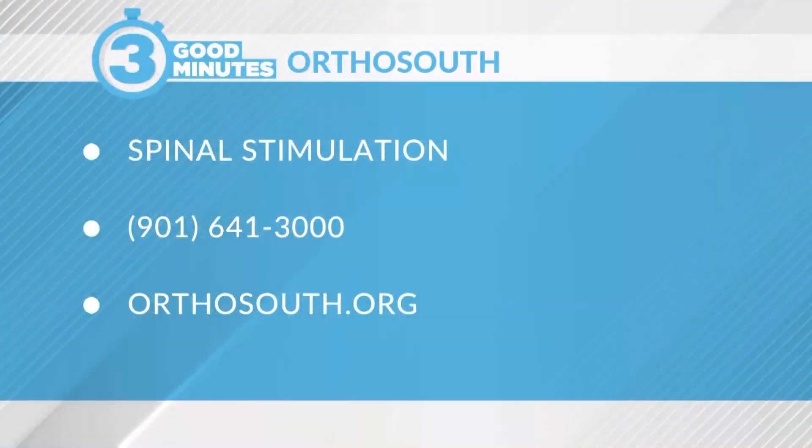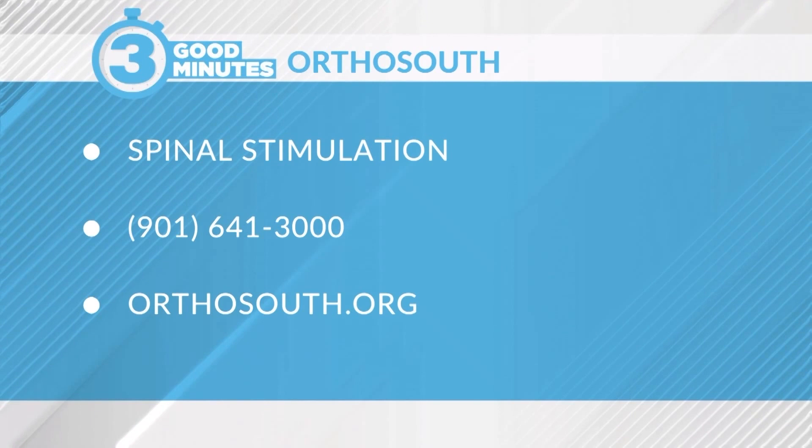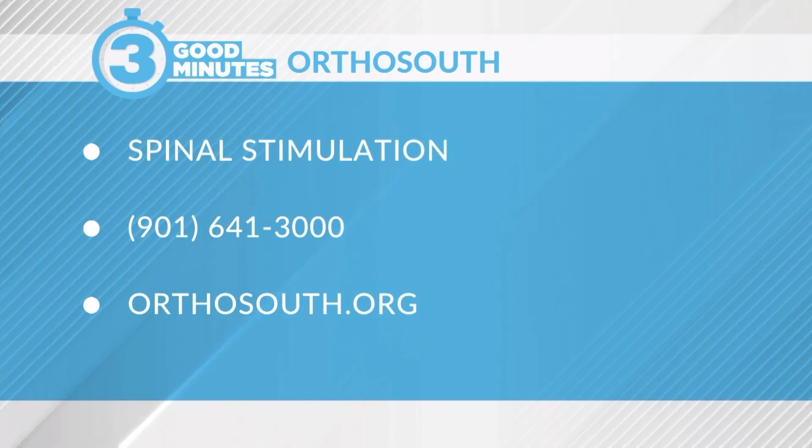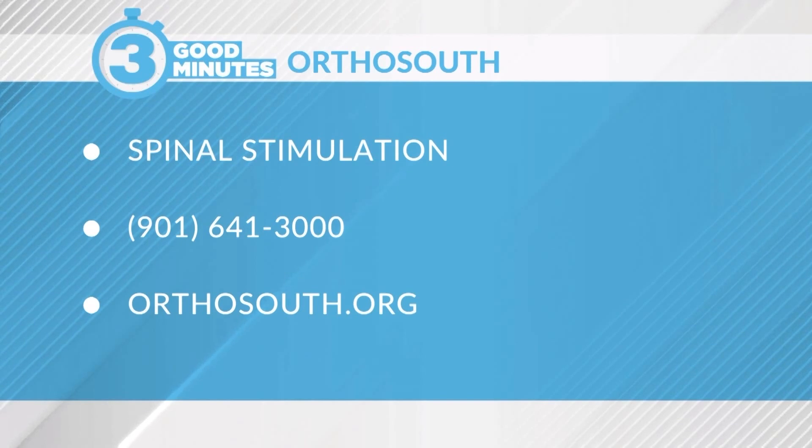Doctor, thank you so much for joining us. You can find out more about spinal stimulation — that's what we're talking about today — and other services at OrthoSouth. You can find out more information by visiting their website: orthosouth.org, or give them a call at 901-641-3000.